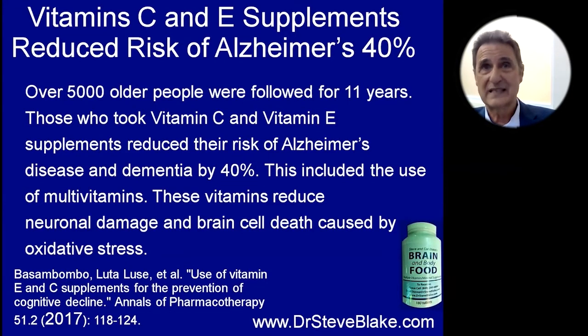So we want to reduce the risk of Alzheimer's disease. This study in the Annals of Pharmacotherapy found a 40% reduction. Five thousand older people were followed for 11 years. Those who took vitamin C and vitamin E supplements — including through multivitamins — reduced their risk of Alzheimer's disease and dementia by 40%. The vitamins reduce neuronal damage and brain cell death caused by oxidative stress. This brain and body food supplement I made helps people get most of the nutrients we used in the Hawaii dementia prevention trial. I certainly take it to keep my brain sharp.